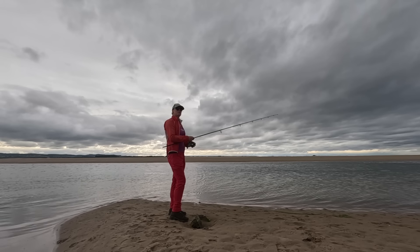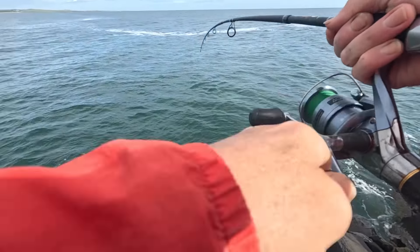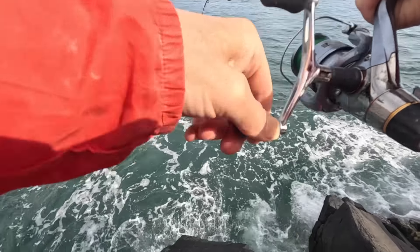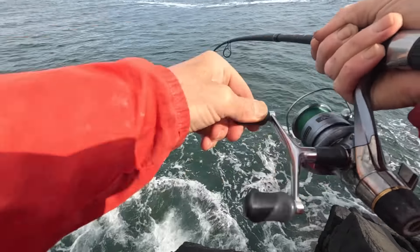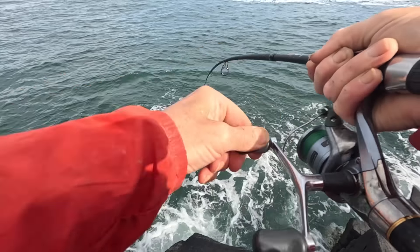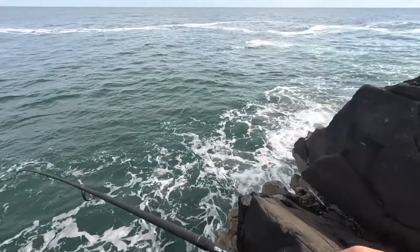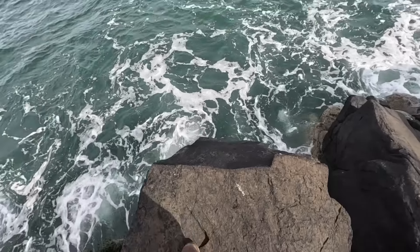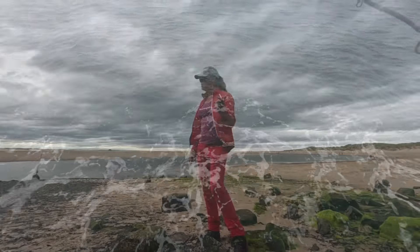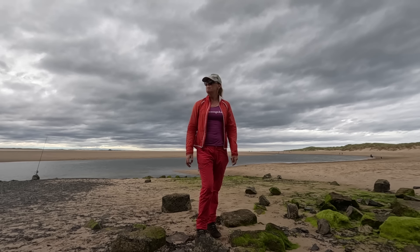I lost a decent pollock as well — nearly pulled my rod in. It came off. A big pollock. And then I got a couple of mackerel. We've kept the mackerel and they're in the bag to be used as bait.